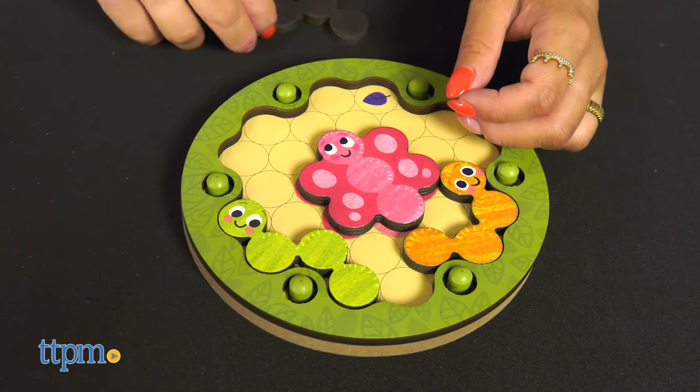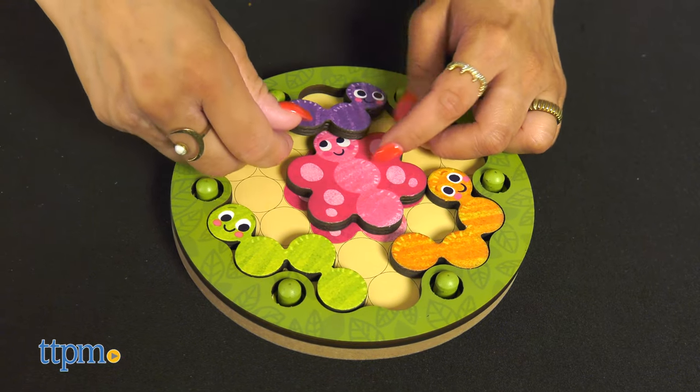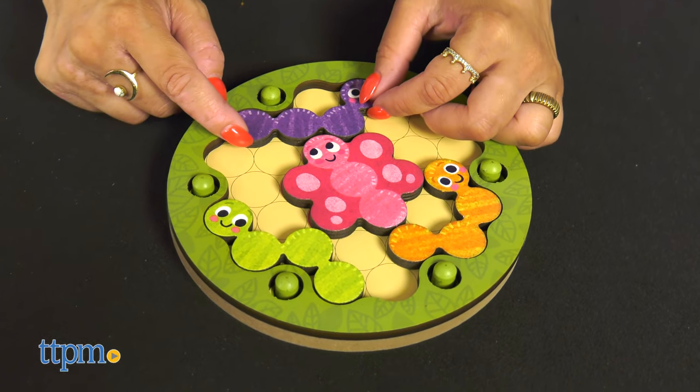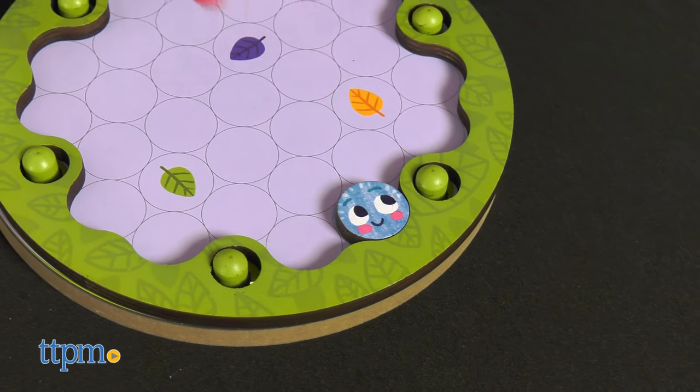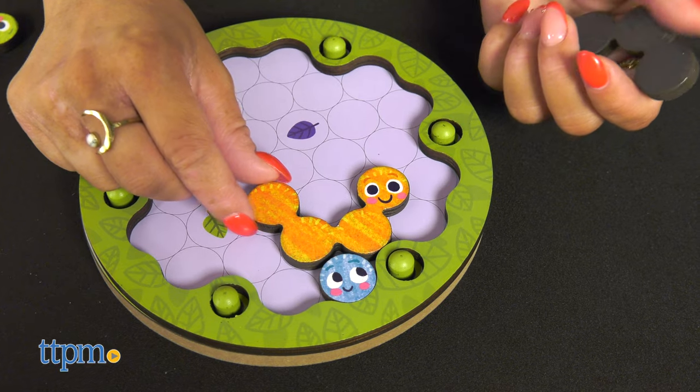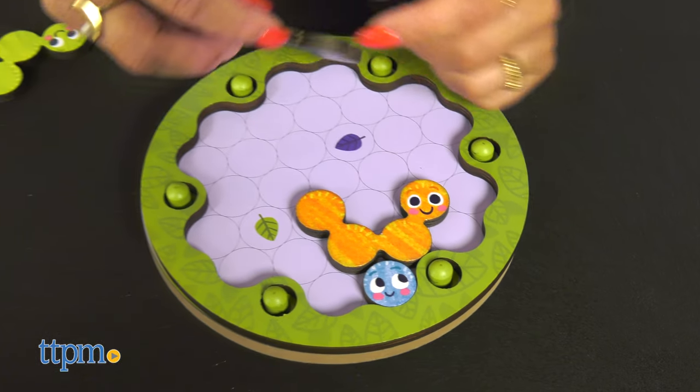Sturdy challenge cards are double-sided with four levels of play and 40 unique puzzles kids can complete. Kids will start off by placing the caterpillars on the board so their heads are covering the corresponding leaf colors, then position all the caterpillars so that the body aligns with the circles on the challenge card and all the pieces fit on the board.